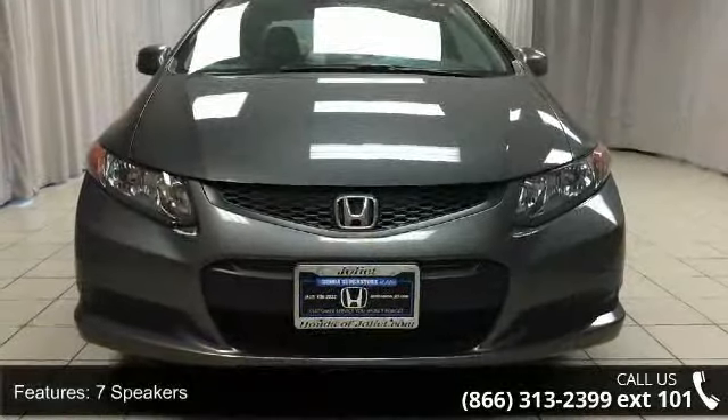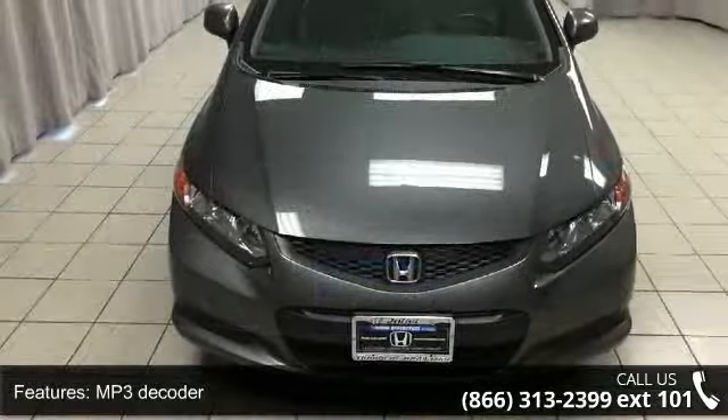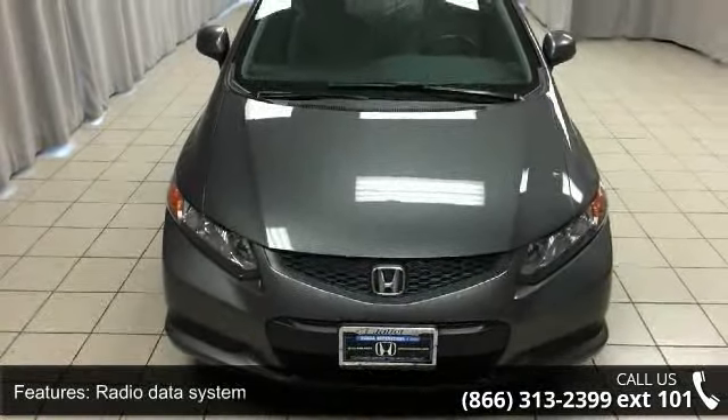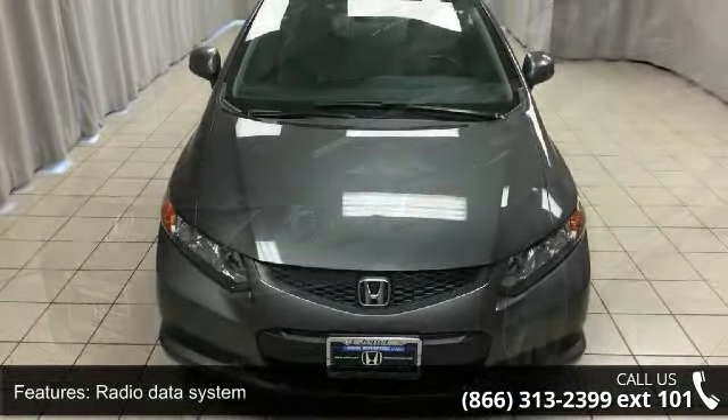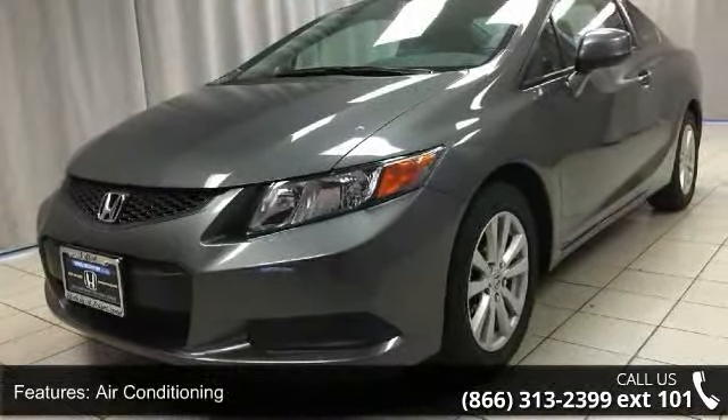7 speakers, MP3 decoder, radio data system, air conditioning, rear window defroster, power steering, power windows, remote keyless entry, steering wheel mounted audio controls, and 4-wheel independent suspension.